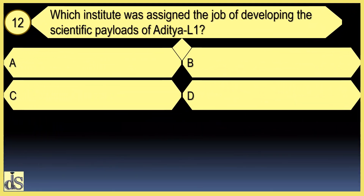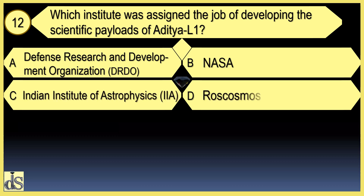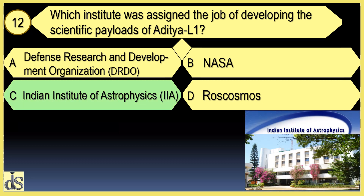Which institute was assigned the job of developing the scientific payloads of Aditya L1? The Indian Institute of Astrophysics was assigned this responsibility.